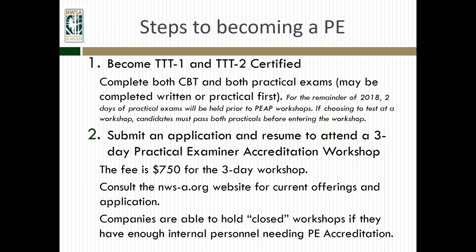The different steps to becoming a PE: First, become certified at the TTT1 and TTT2 levels, completing both the CBT and both practical exams before applying to attend a workshop. For the remainder of 2018, we will be holding practical exams just prior to the remaining workshops, so as long as you've done your written exams, you can do your practicals. Second, submit an application and your resume to attend a three-day Practical Examiner Accreditation Workshop. Once you're TTT1 and TTT2 certified, you can apply to the workshop. It's $750 for the three-day workshop, and current offerings are on the website.